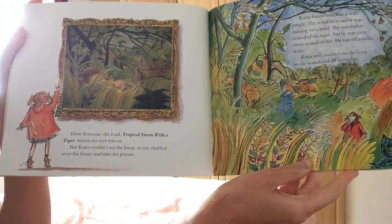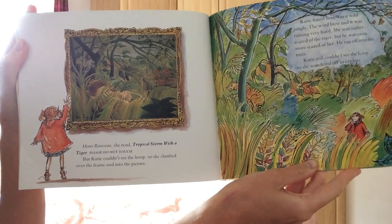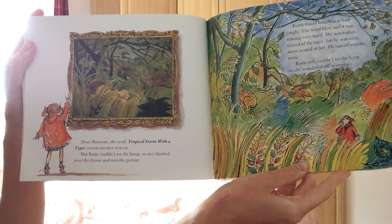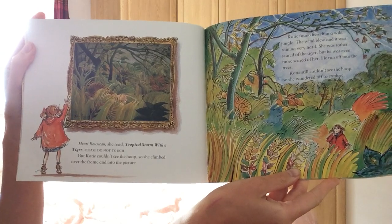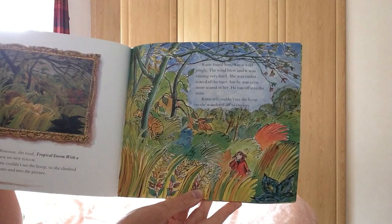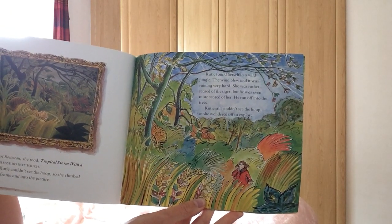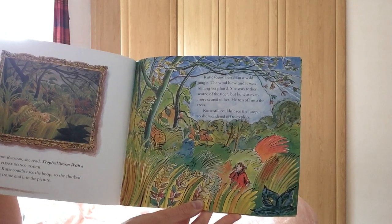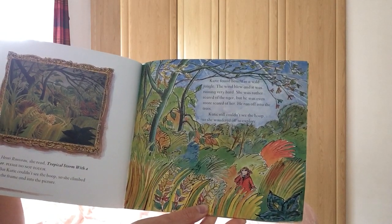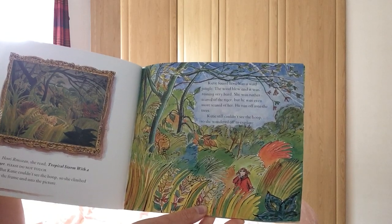Henri Rousseau, she read. Tropical storm with a tiger. Please do not touch. But Katie couldn't see the hoop, so she climbed over the frame and into the picture. Katie found herself in a wild jungle. The wind blew. It was raining very hard. She was rather scared of the tiger. But he was even more scared of her. He ran off into the trees. Katie still couldn't see the hoop, so she wandered off to explore.